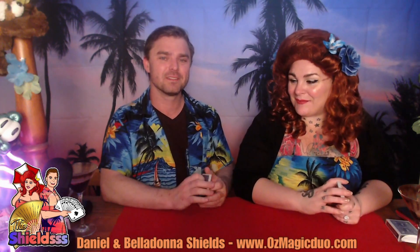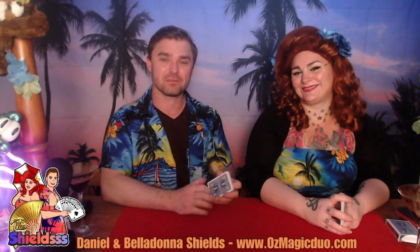Welcome to the Lockdown Cocktail Magic Lounge. I'm Belladonna, and my name is Daniel, and we are the Shieldsers.